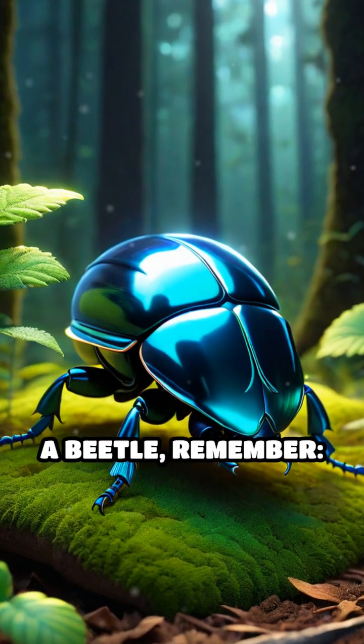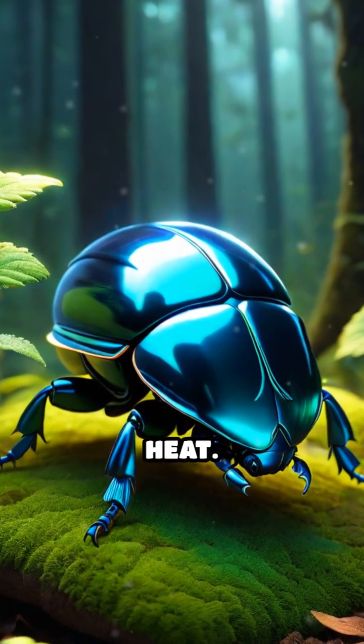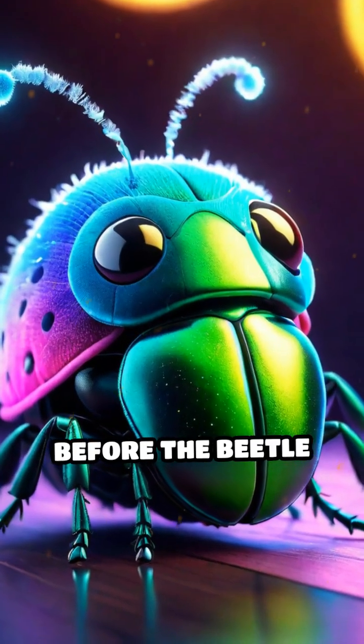So next time you see a beetle, remember — some of them are packing serious heat. Like and subscribe before the beetle blasts off.